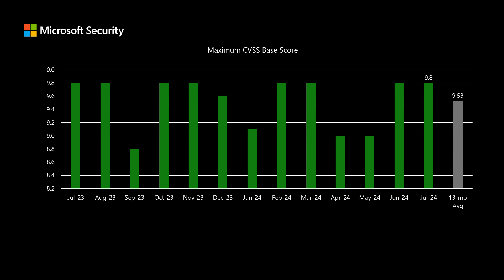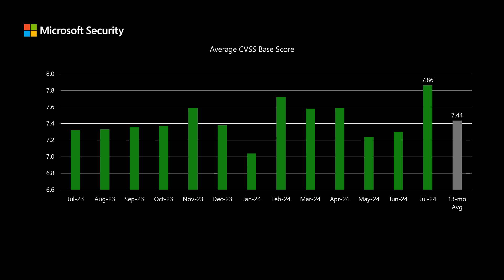When we do talk about risk, one thing I like to talk to that helps visualize what risk looks like is the CVSS score. CVSS stands for the Common Vulnerability Scoring System — an industry standard methodology to rate vulnerabilities on a scale between 1 and 10. The highest scored vulnerability from today's set is 9.8. We've been averaging right around 9.5. When we look at the average score across all vulnerabilities in the release, the average comes out to 7.86, which is significantly higher than our average of around 7.4 over the past 13 months.